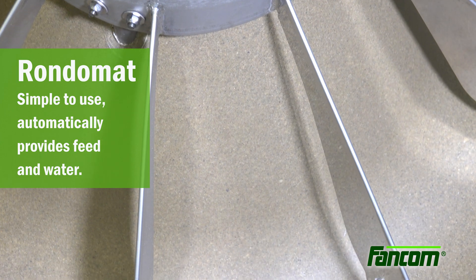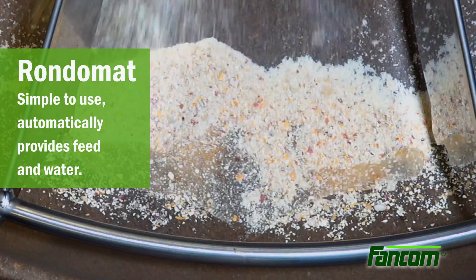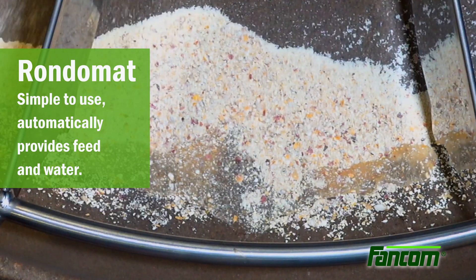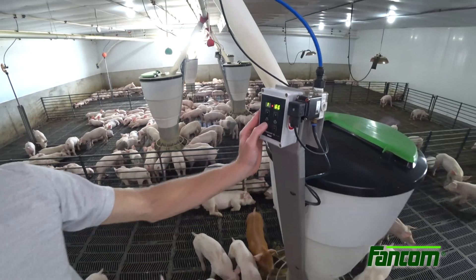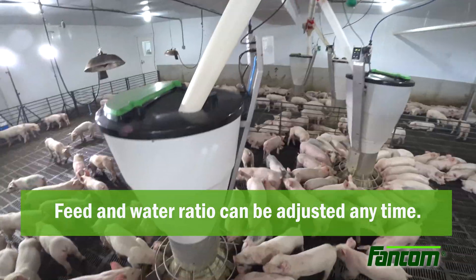The Rondomat is simple to use. Sensors detect whether there is any feed in the trough. As soon as the trough is empty, a small portion of feed and water is provided. The producer can set the feed and water ratio and adjust this at any time.